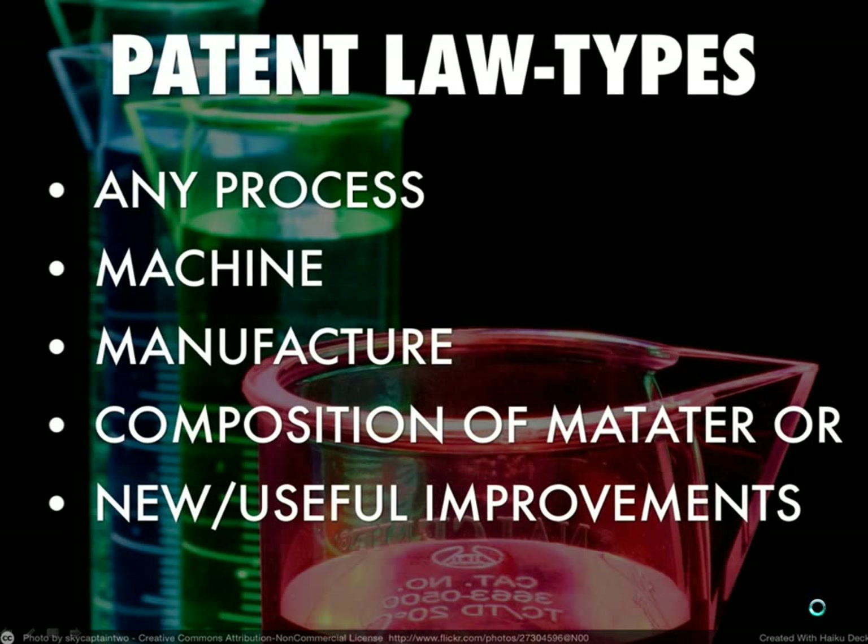Specifically, patent law covers these things: any process, a machine, a method of manufacturing, a composition of matter, or new or useful improvements of those things.